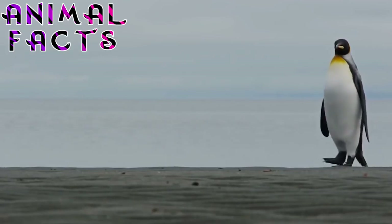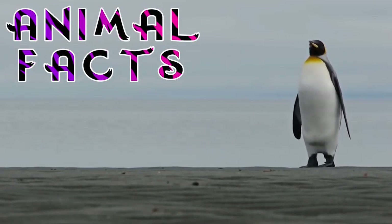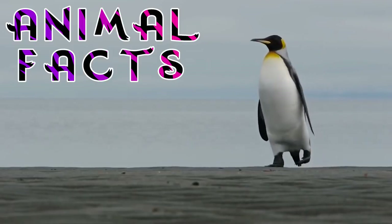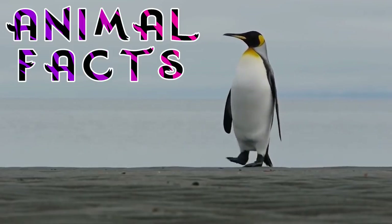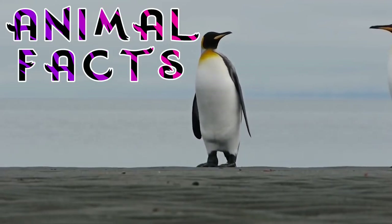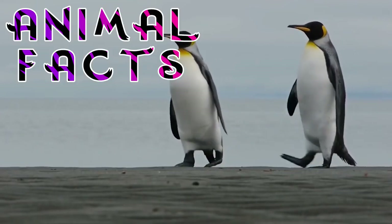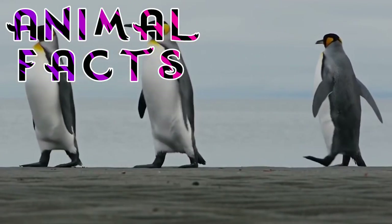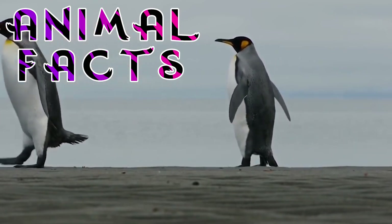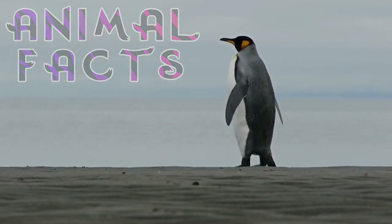Well there you have it, a royal list for the King Penguin. Did we dive deep enough? Are there any King Penguin facts that we missed? What's your favorite animal? Leave a comment down below. We publish often, so if you don't want to miss any fun facts, hit that subscribe button. Please give us a like — it helps spread the love. If you'd like to help us create more lists, consider becoming a patron on Patreon. And as always, catch you next time.